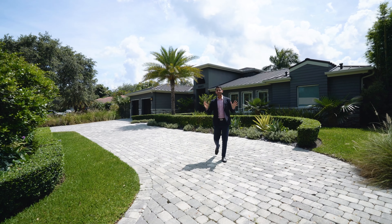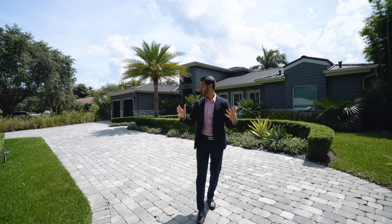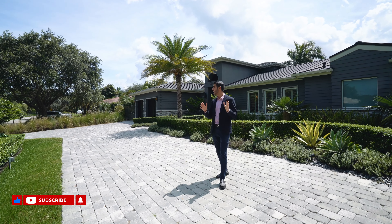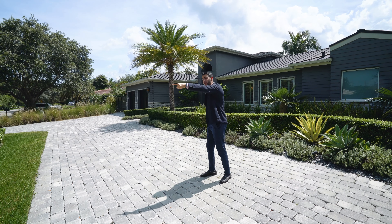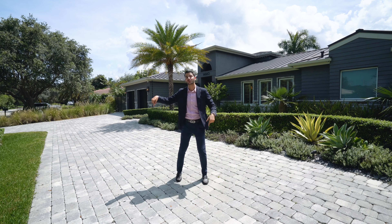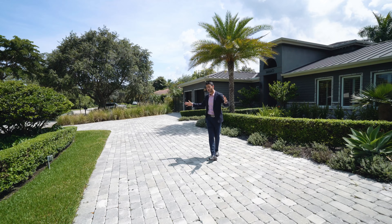Before we go inside the home, we're going to talk about the exterior. First off, the neighborhood — the street is super quiet. We have been here for an hour and a half shooting and not one car has come by. It's a dead-end street within another dead-end street and another dead-end street, so you go through a couple of dead-end streets to get here. Really nice, quiet street.